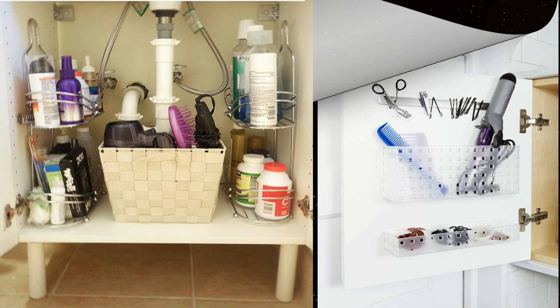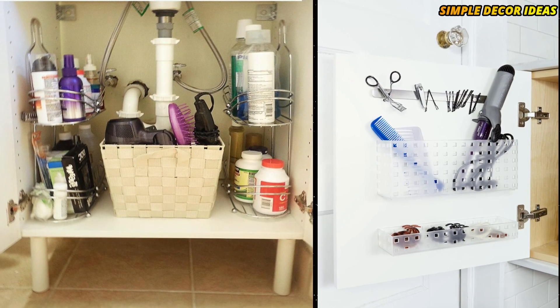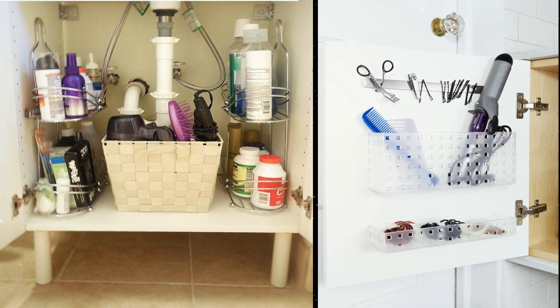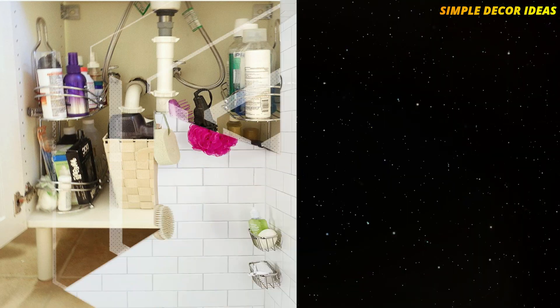10. Take advantage of cabinet doors. Don't neglect the back of your cabinet doors. Keep flat irons, blow dryers, and brushes at hand and out of sight in space-saving bins which you can attach straight to the door.